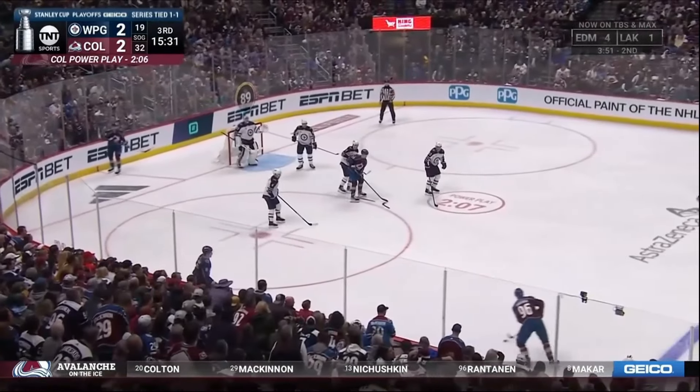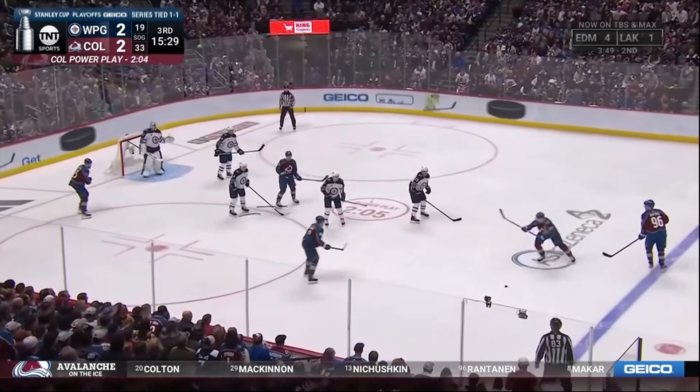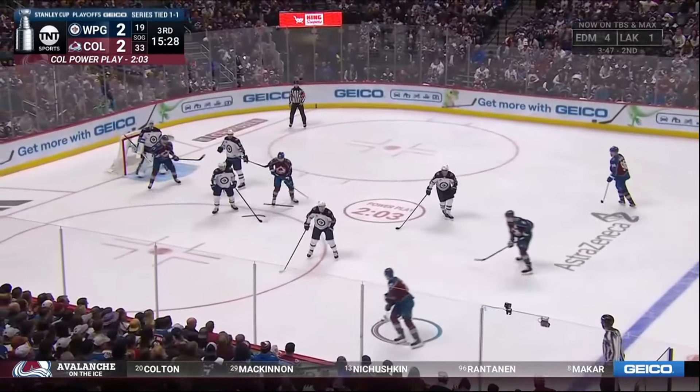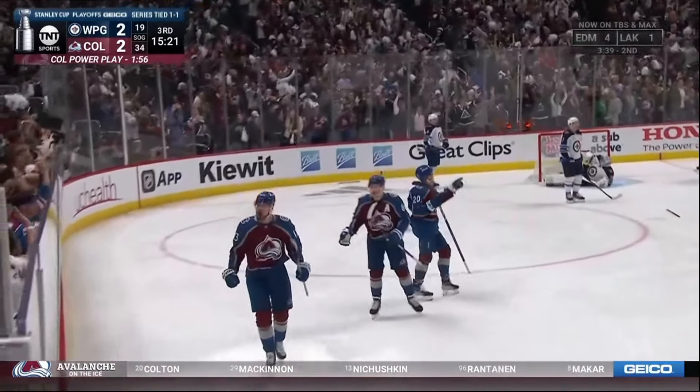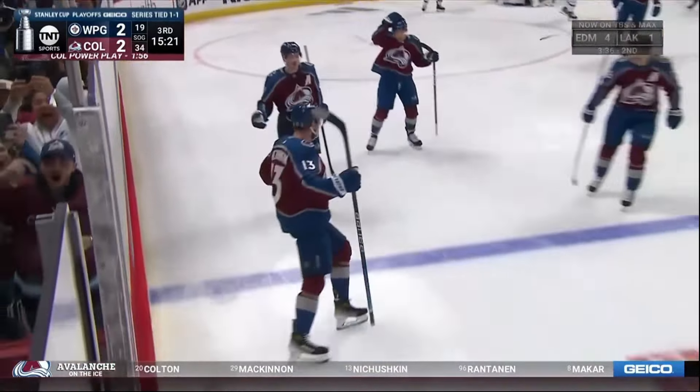Michushkin all the way around. Lekinen. The stick captured by Michushkin for a moment. Pionk out in front. Amber to the wall. Battle won. Rantanen. Sauces one. McKinnon. Nikko Rantanen. McKinnon clings it. He scores!